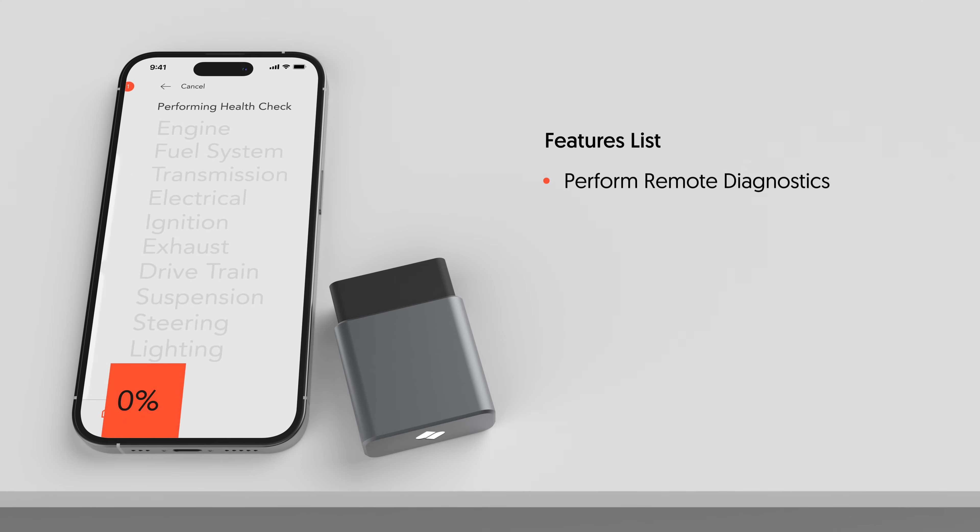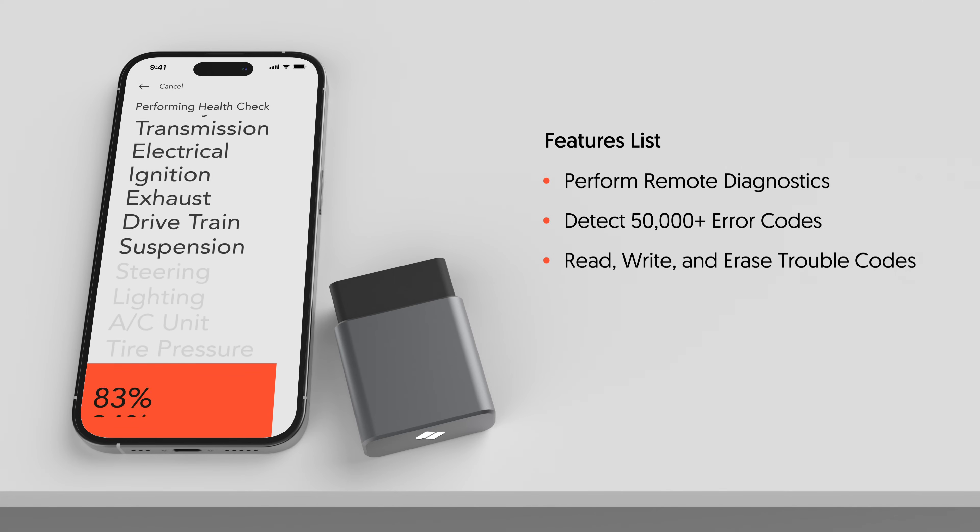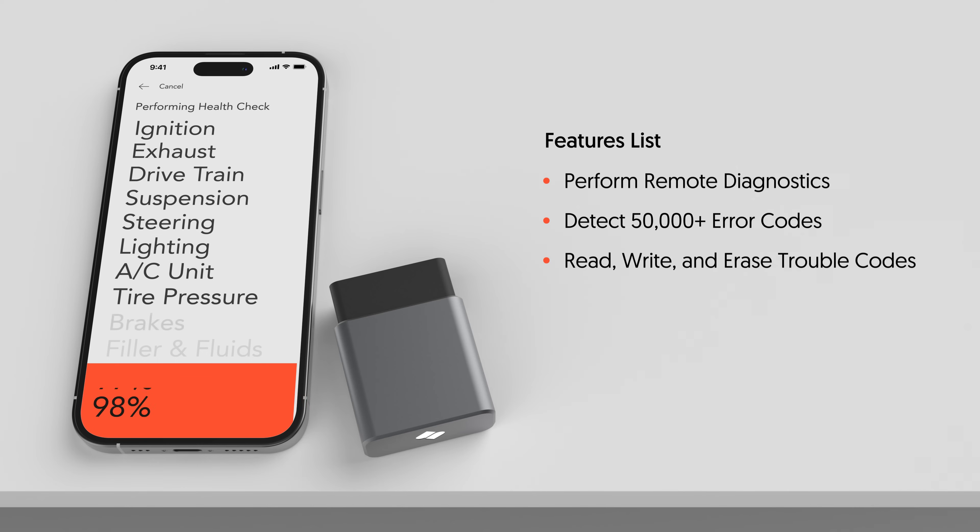Perform remote diagnostics and access more than 50,000 vehicle data points, allowing you to read, write, or erase any trouble codes.